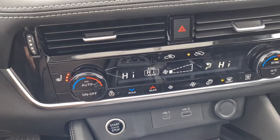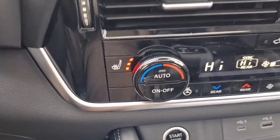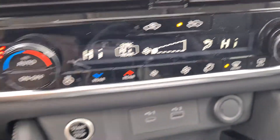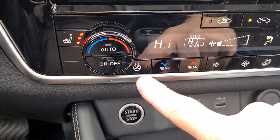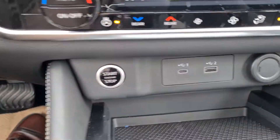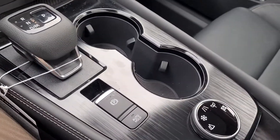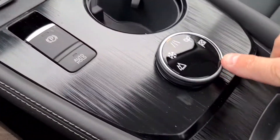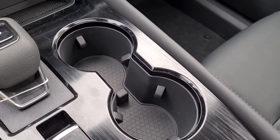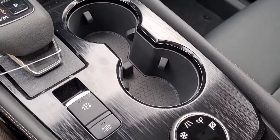Dual climate zones, and as previously mentioned, you do have a climate zone in the back as well. Heated seats on both sides, and you do have a heated steering wheel right here. Charging ports, a couple of cup holders, and you do have five zones for driving: your normal zone, eco, sport, and they've added snow and off-road.